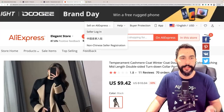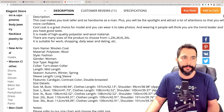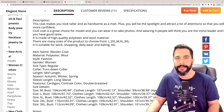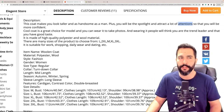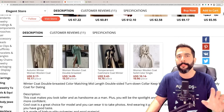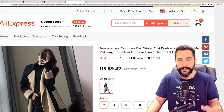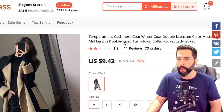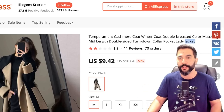Let's go for this product right here that I have in one of my Shopify stores — a winter coat. Here's the supplier on AliExpress, and the product description is pretty bad: 'This coat makes you look taller and as handsome as a man. Plus you will be the spotlight and attract a lot of attentions so that you will be more confident.' We're also going to optimize the product's title. The current title reads: 'Temperament, cashmere coat winner coat double breasted, color match, mid-length' — a whole bunch of words that don't connect.